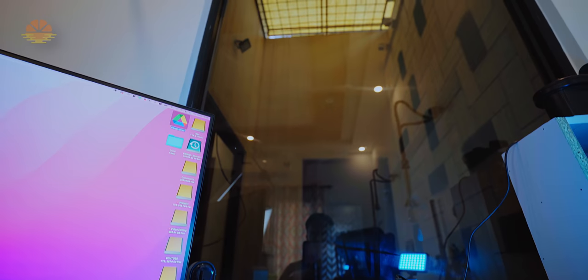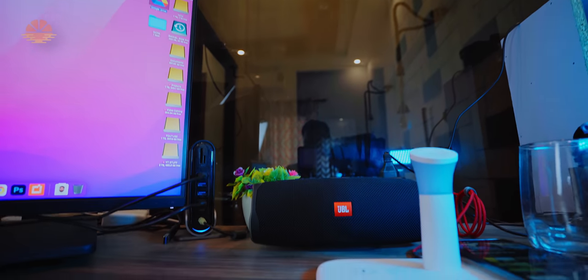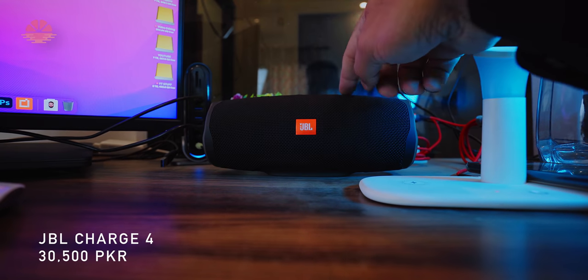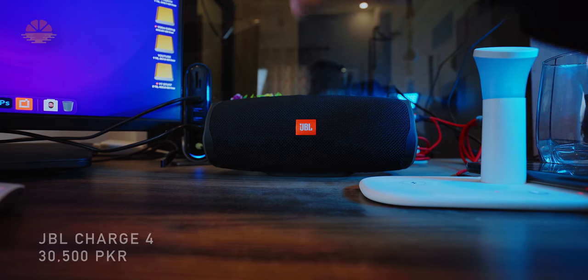If you come to this side, there is glass in front and the back is a backdrop area. Then we come to this side: this is a JBL Charge 4 speaker — very good, sound quality is crisp and loud, I really like it.